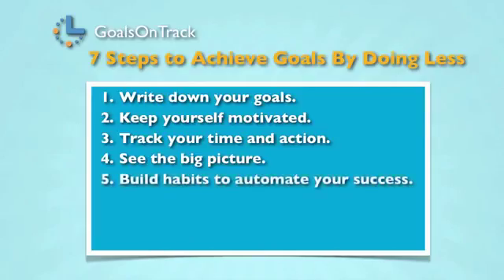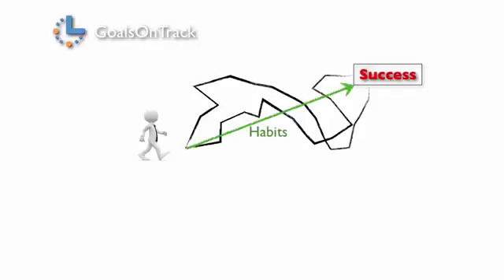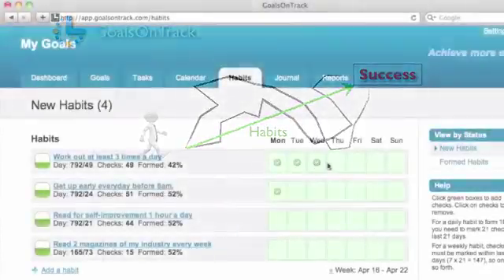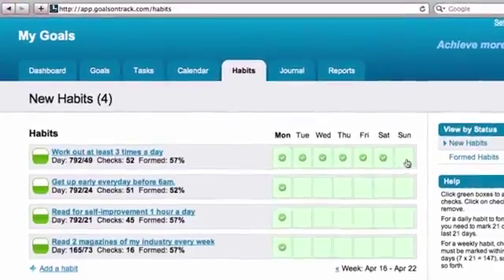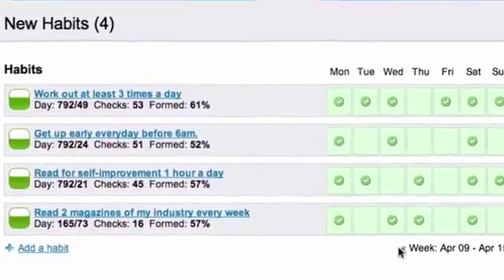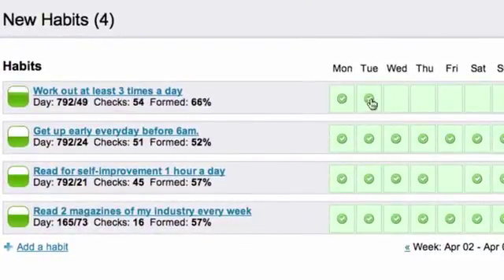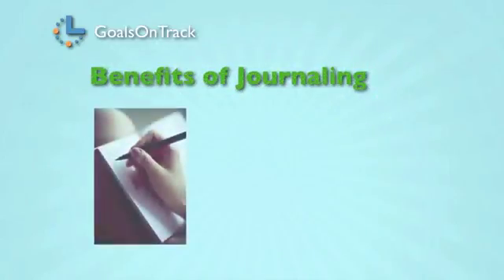Step five: build habits to automate your success. Goals require consistent effort, and forming habits to take consistent action is a shortcut to achieve your goals. Goals on Track helps you build habits that are important to your goals. With the habit tracker, you can easily track your habit execution and the software can automatically show your habit strength as you work on it.